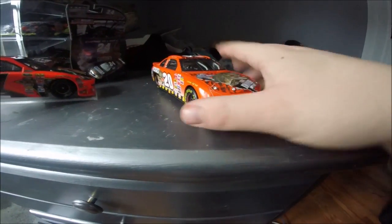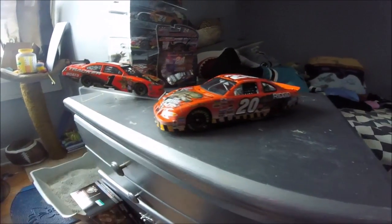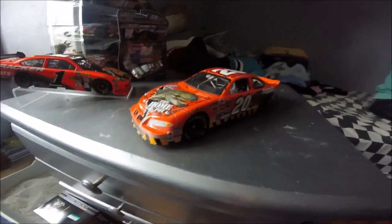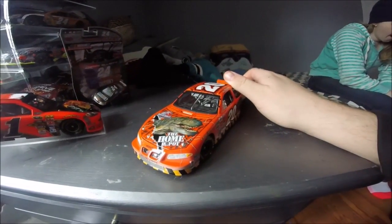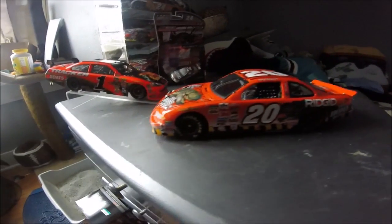So this is the 2001 — I think he drove it at Daytona. I want to say yeah, I think it was Daytona when Dale Earnhardt Jr. won the Pepsi 400. It's either Daytona or Talladega, but I'm pretty sure it was Daytona. Probably should have checked that before I started the video, but either way I know it's 2001, and I like dinosaurs, so this car has always been on my wish list. I got it probably six years ago at the racetrack for like 10 bucks.